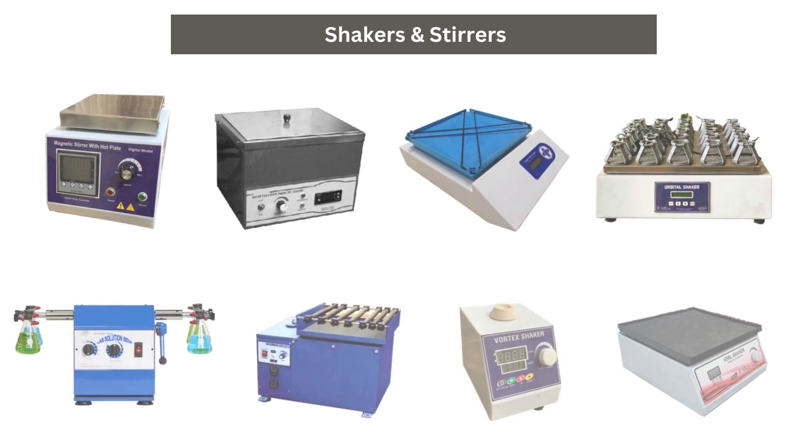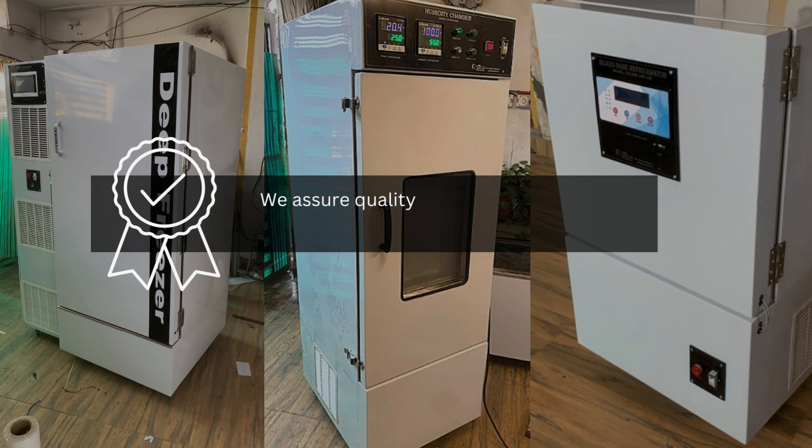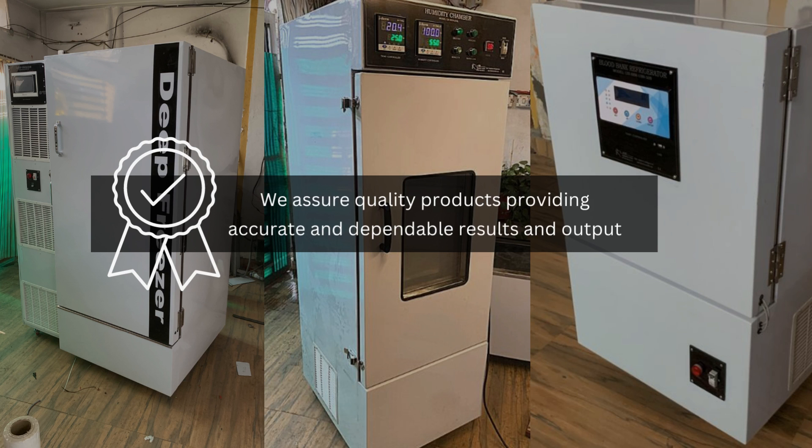The organization manufactures and supplies different types of shakers and stirrers in analog and digital models, customized to clients' requirements. We assure quality products providing accurate and dependable results and output.